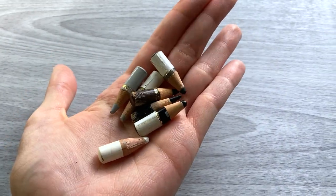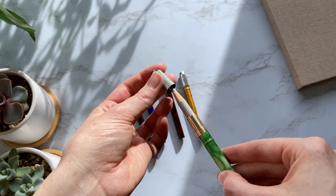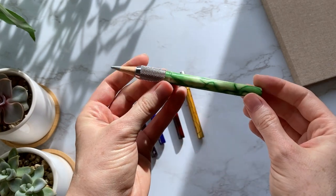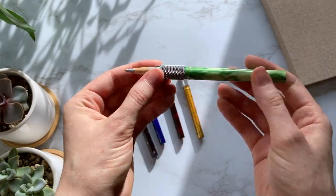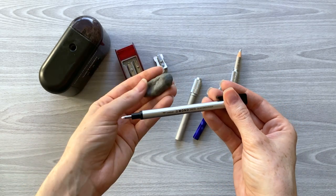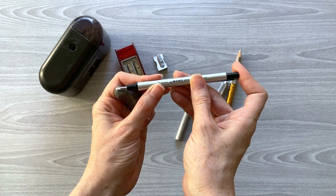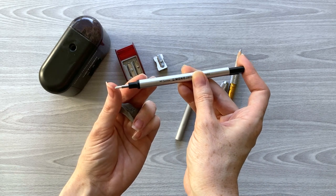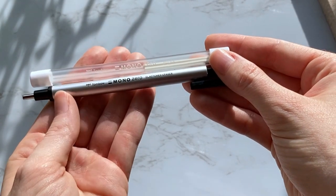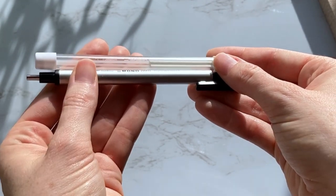I also recommend getting some pencil extenders so that you can continue using those tiny pencils when they don't fit in your hands anymore. This particular brand of pencil extenders fits pretty much most brands of colored pencils. The only ones they don't fit very well are the Caran d'Ache Luminance pencils, which are a little thicker, but you can get some from Derwent that fit them really nicely. For erasers, the kneadable eraser is going to be the best eraser for colored pencil drawing — you can mold and shape it to any custom shape and it lifts off colored pencil from the paper extremely well. Another handy eraser is the Tombow Mono Zero, a very small eraser that allows you to erase tiny details and is also great quality for general erasing.